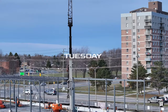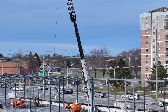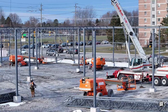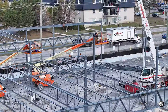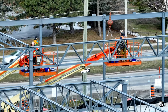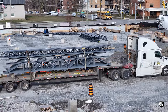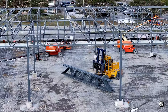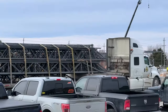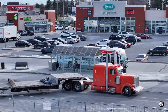Blessed with fine conditions, the work progressed quickly on Tuesday too. There was no danger of running out of steel with four deliveries that day. Of course, every arrival is followed later by a departure.